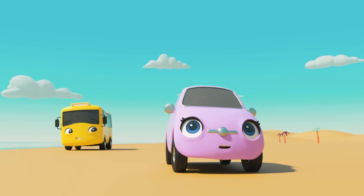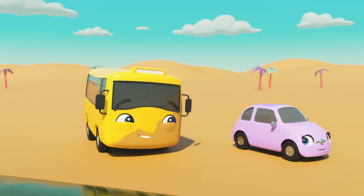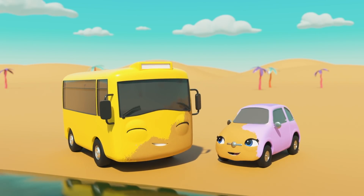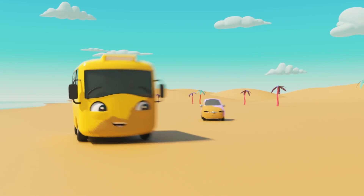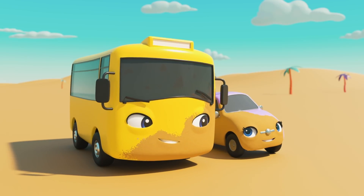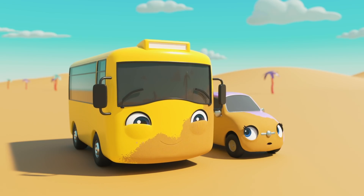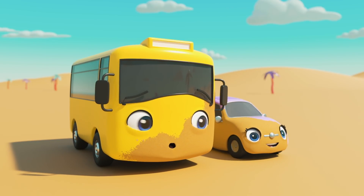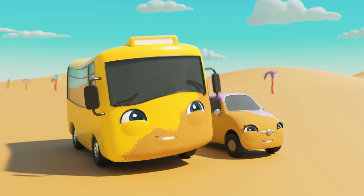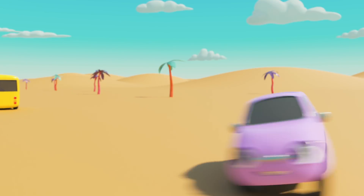I think Buster and Scout are having a race! Oh look, they're all covered in sand now! That was fun, but now they'll need to get clean again! Look! It's Ashley the fire truck! I wonder if they can clean off Buster and Scout with the water hose! Buster and Scout are squeaky clean again! Thanks, Ashley!